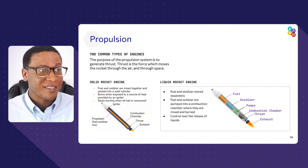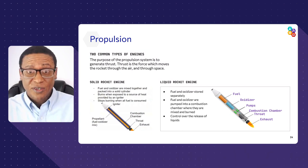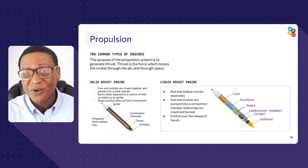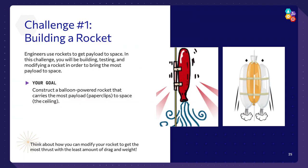Now that you understand satellites, spacecraft as payloads, and launch vehicles as rockets, it's time to develop your own rocket system. Challenge number one: develop your own rocket that will launch a payload into space. You're going to build it, test it, and improve it. We've given you balloons and other materials in your kit. Tape part of your fishing line to the ground and see how much mass you can launch all the way to the top. Start with no mass, then slowly add more.